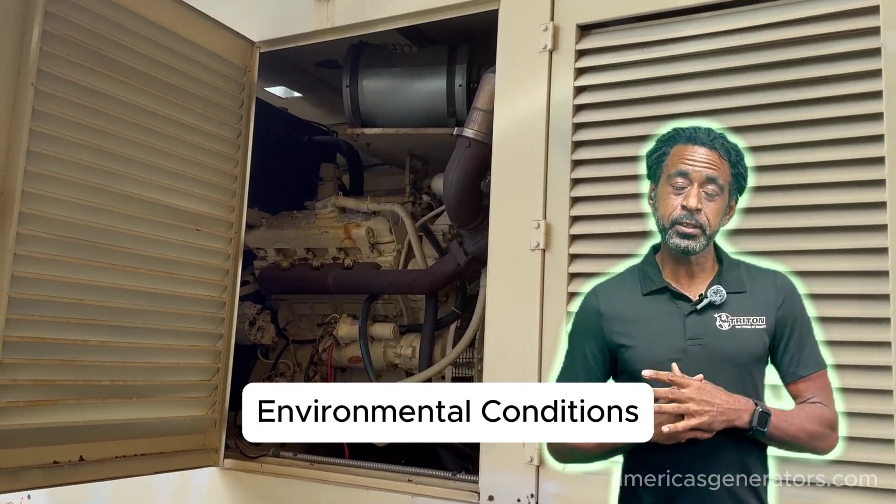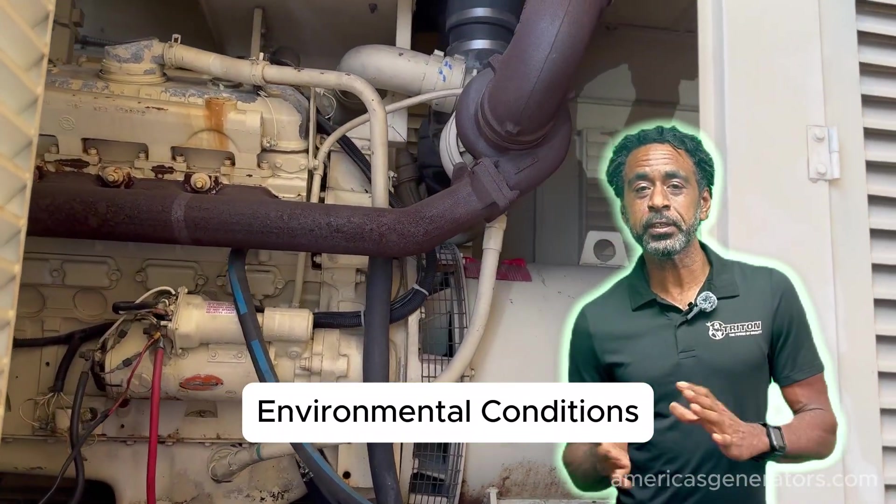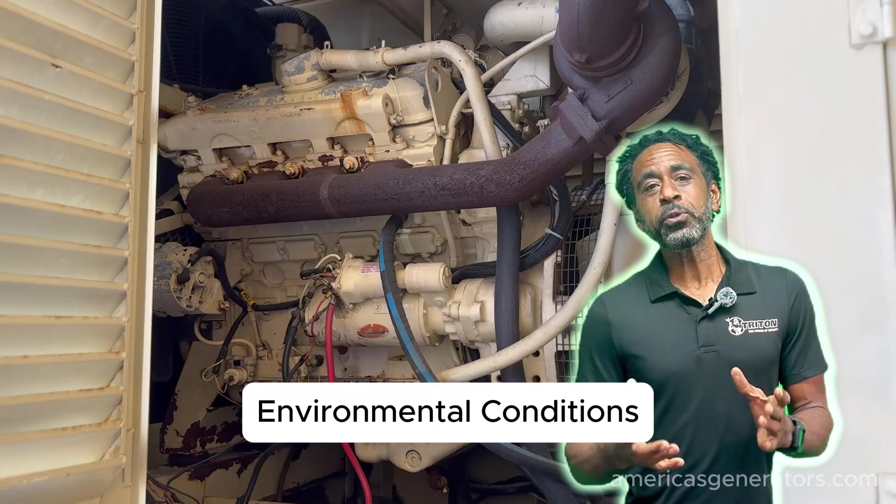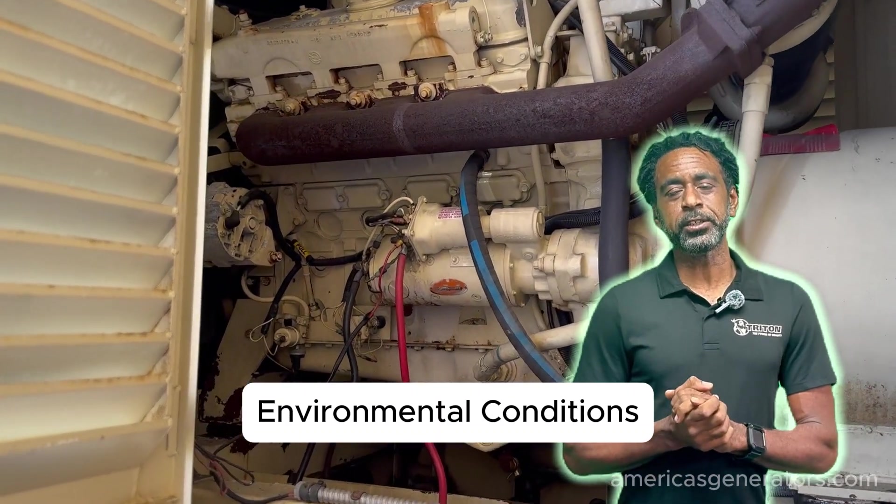Environmental conditions — extreme temperatures and corrosive atmospheres can severely hamper your generator's ability to perform. Both can lead to undervoltage shutdowns in the right conditions.